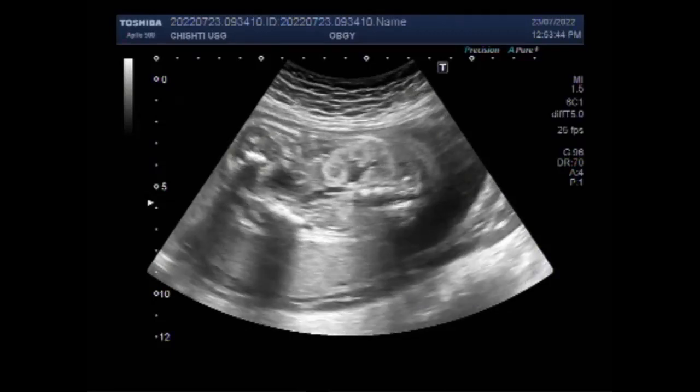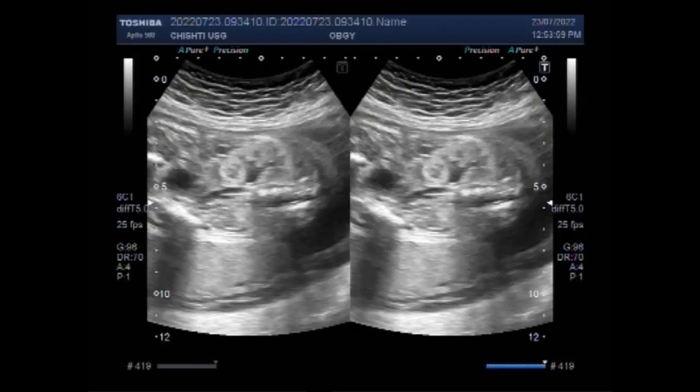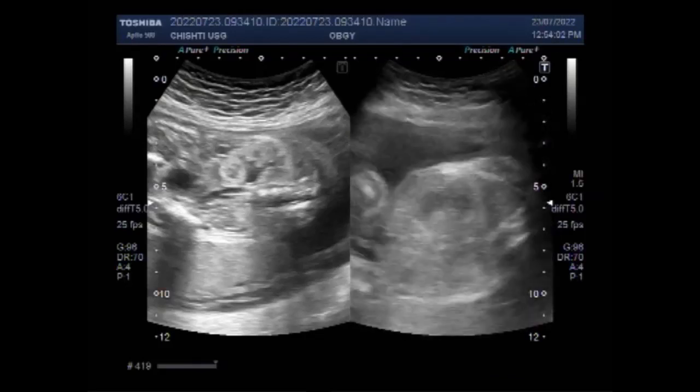Now you can see the right kidney. This is the ecogenic right kidney, with dilatation of the pelvicalyceal system — mild hydronephrosis.